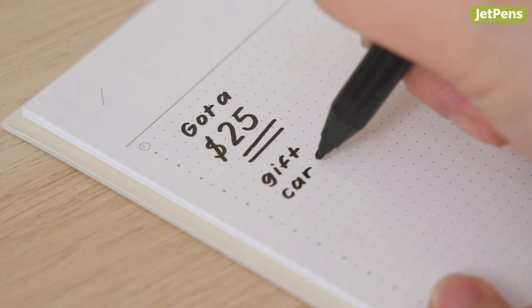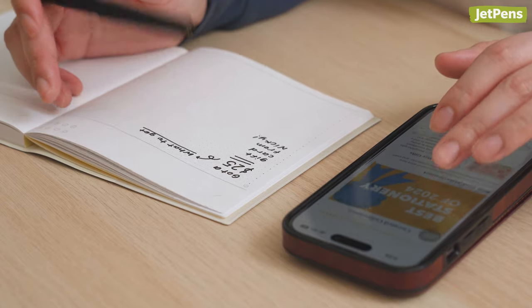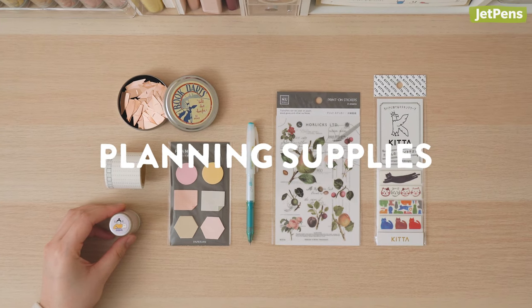Recently got a $25 gift card to JetPens but not sure what to spend it on? We've got you covered. If you need new office supplies or more accessories for your planner, keep watching.